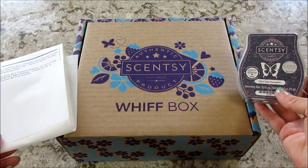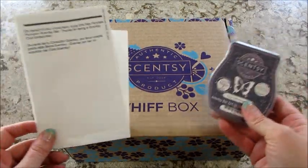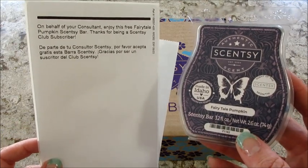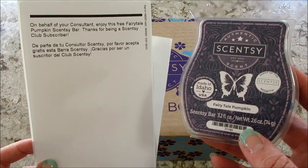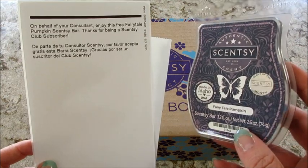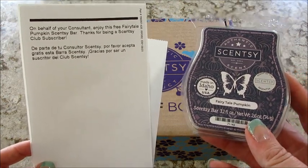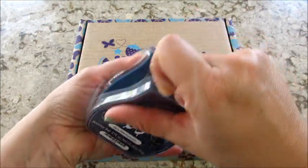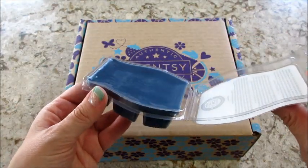Hi guys, welcome back to my channel! Today I have my Scentsy Whiff Box. It's been a while — I had it paused for quite some time. It came inside a larger box this time, and it says on behalf of your consultant, enjoy this free Fairy Tale Pumpkin Scentsy bar. That's really awesome — I've never got an extra like that before. I did take a whiff of it and it smells really good.